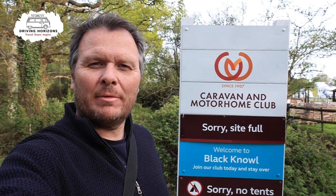Hello and welcome to the Caravan and Motorhome Club's Black Knoll site, situated right in the heart of the New Forest. We're going to take a look around.